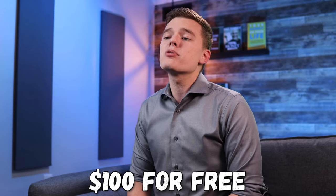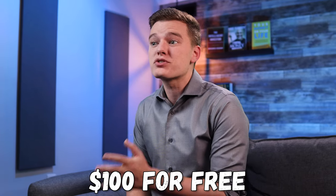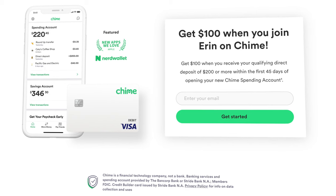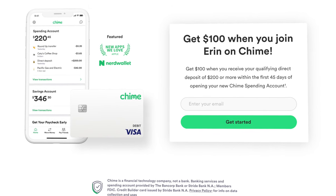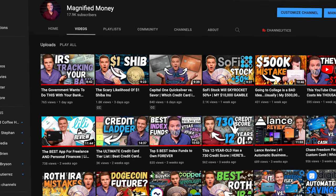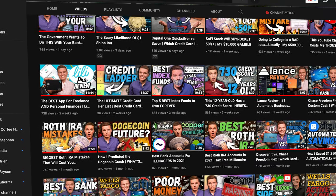Currently when you sign up for Chime and set up direct deposit, you will get $100 for free after you receive your first direct deposit of $200 or more. So if you want to claim that offer and you're interested in the Chime platform, I will leave a link for that down in the description below. If you feel like this platform is not for you, then no worries at all — there are tons of other apps that I have reviewed that will hopefully be a better fit for your financial situation.